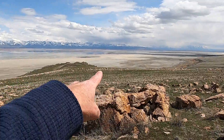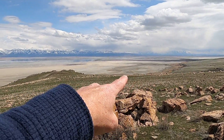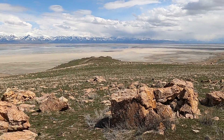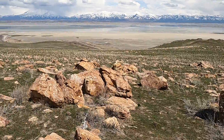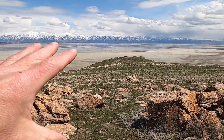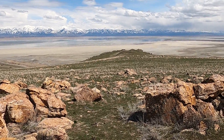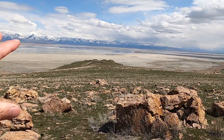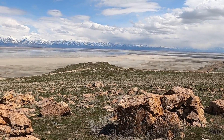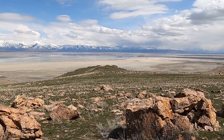We came across this boulder field here, which is along one of the shorelines from ancient Lake Bonneville. Those boulders are actually weathered out of the outcrops that I'm standing on right here. We started at the bottom in part one in the Proterozoic about 1.8 billion years ago, then arrived at parts two and three looking at diamictite and dolo stone that's about 720 to 650 million years ago.